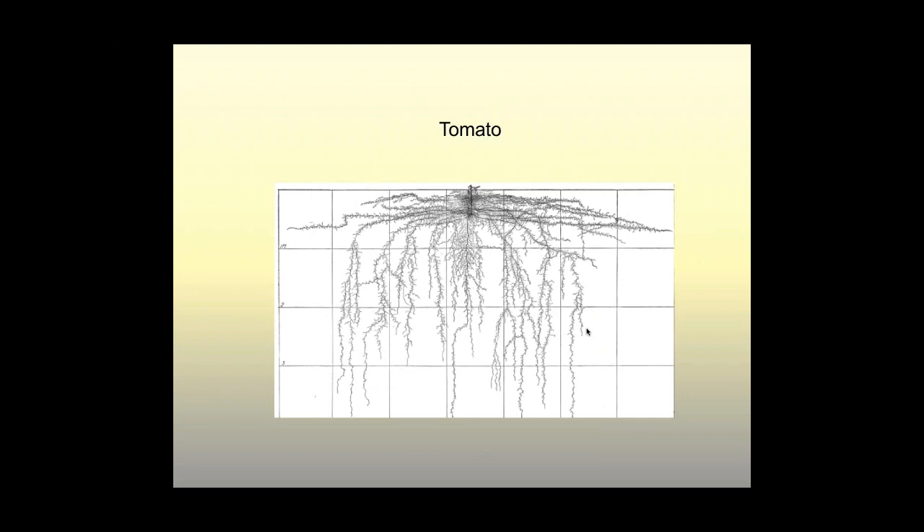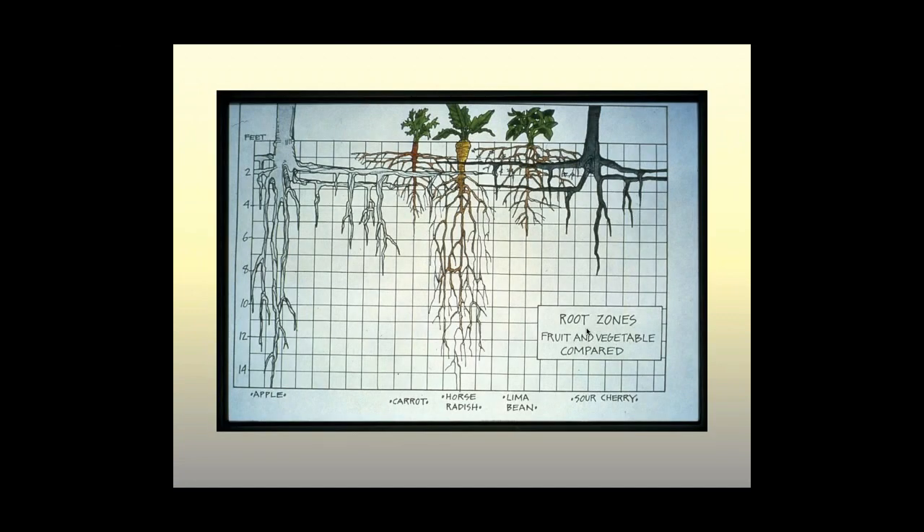Here we see a tomato — each square is one foot — so the root system is eight feet wide and up to three feet deep. Like lettuce and other vegetables, the top foot is extremely important for tomatoes. And again, what's above ground has nothing to do with indicating what's going on below ground. The sour cherry tree on the right goes down to about eight feet in this example, whereas horseradish has been dug up with roots down to 14 to 16 feet deep. So the horseradish, with foliage maybe two to four feet high above ground, has a massively deeper root system than a cherry tree with foliage up to 20 feet. The lima bean and carrot can get down to four feet, no problem.